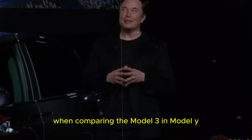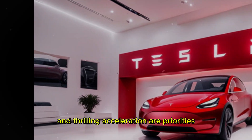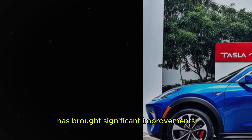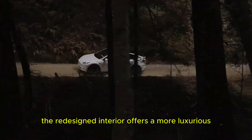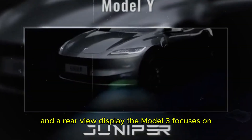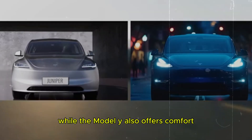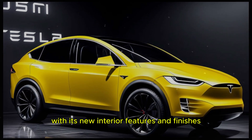When comparing the Model 3 and Model Y, factors such as range and performance can be decisive depending on individual needs. If high-level range and thrilling acceleration are priorities, the Model 3 Long Range or Performance may be the better choice. The recent redesign of the Model 3 has also brought significant comfort improvements. The improved suspension ensures a smoother ride on a variety of road surfaces, and the redesigned interior offers a more luxurious environment with new materials, an ergonomic layout, cooled seats, and a rear-view display. While the Model Y also offers comfort, some users may perceive the Model 3 as more contemporary and luxurious, particularly with its new interior features and finishes.